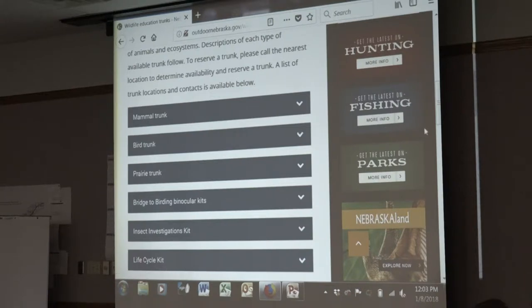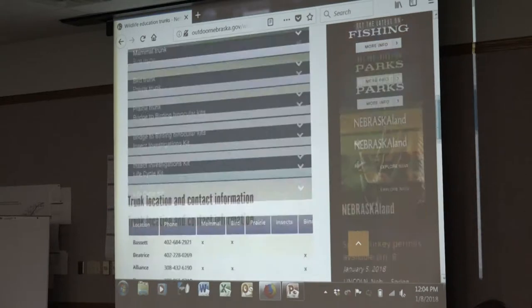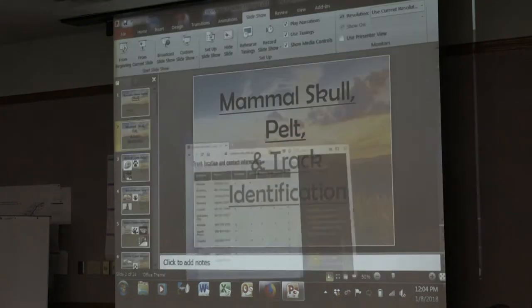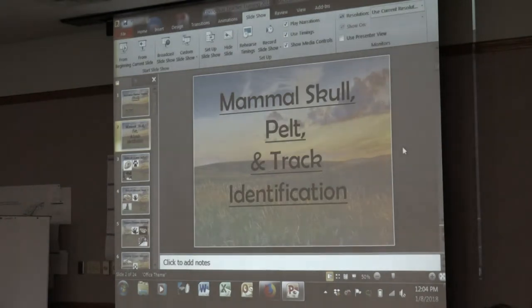If you go to NebraskaProjectWild.org it gives you a list of all the locations where you can check those trunks out. You can always talk to me afterwards if you didn't catch that. We want to focus on mammal tracks, skulls, and pelts.